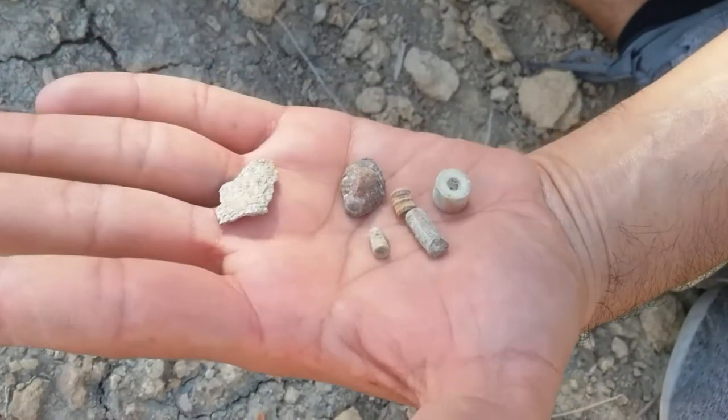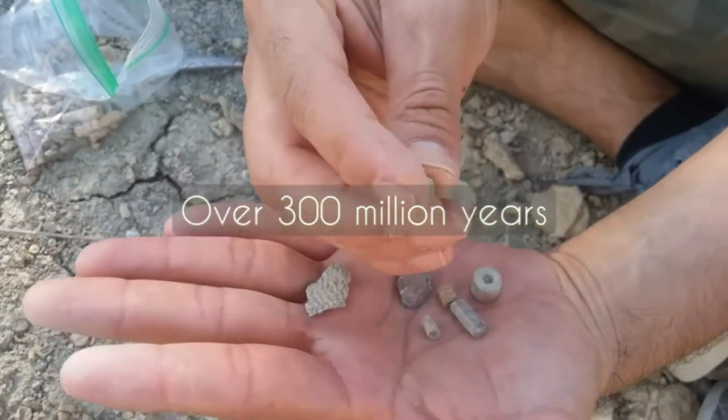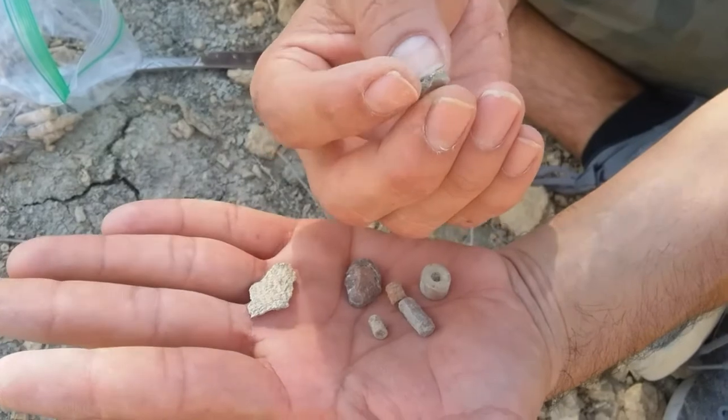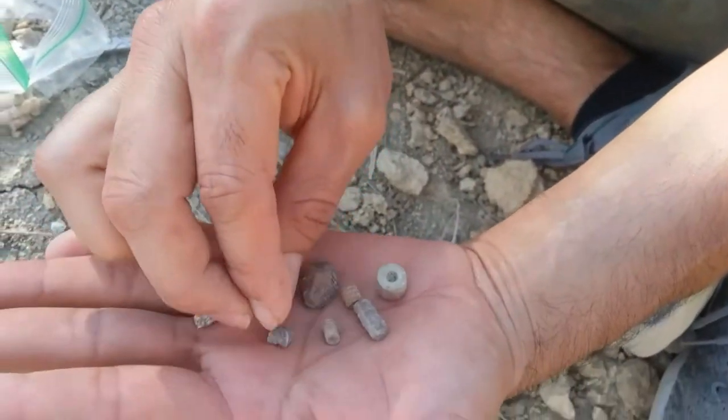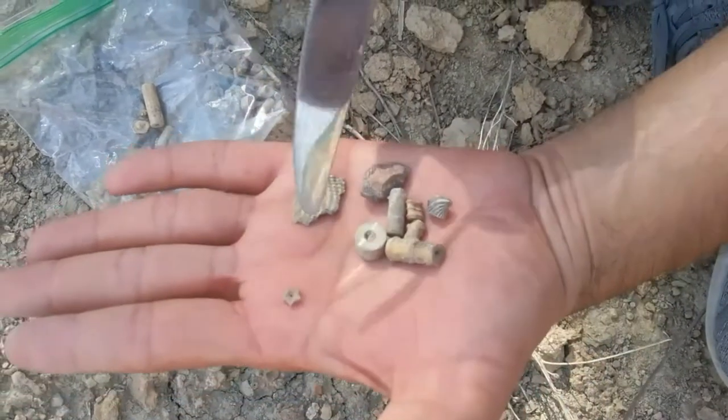It's unbelievable. You're putting your hands on something millions of years old. You see, this is a shell, but on the other side it's a stone. It's just unbelievable. You can see the shape of the star right there.